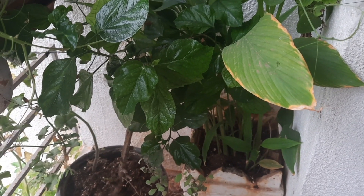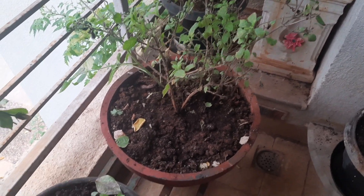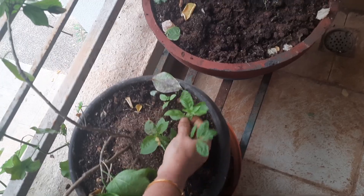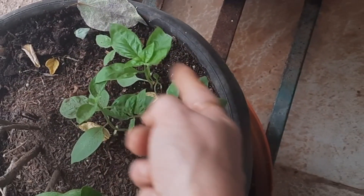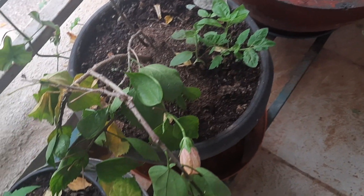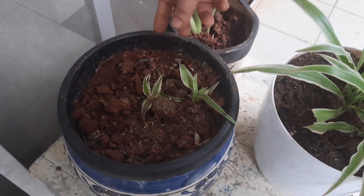This is the tulsi plant, and this other one is actually basil — you can make pastas and sandwiches out of it. I've just given some saplings, and there's one more sapling of hibiscus I've planted as well.